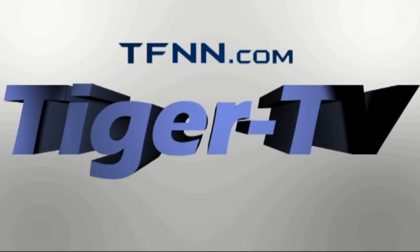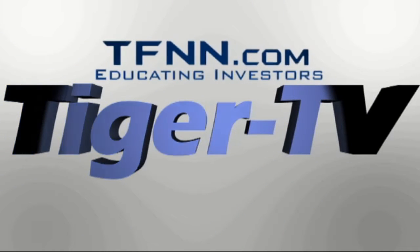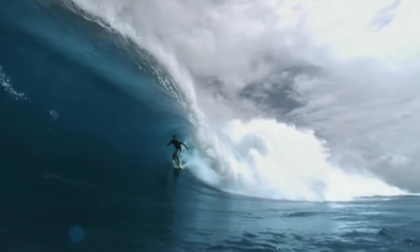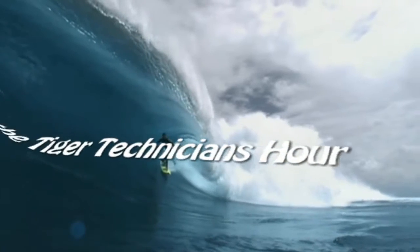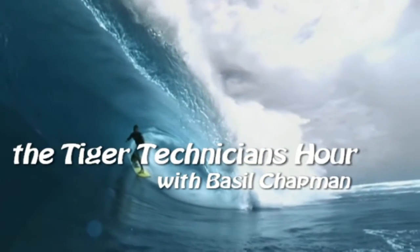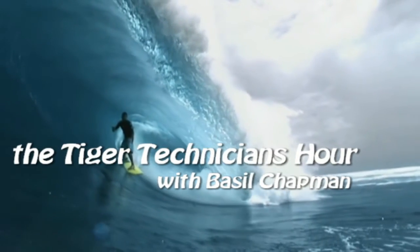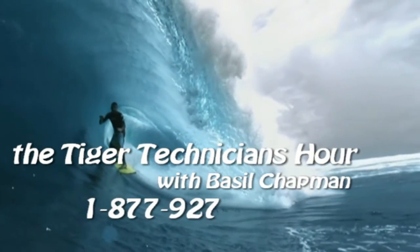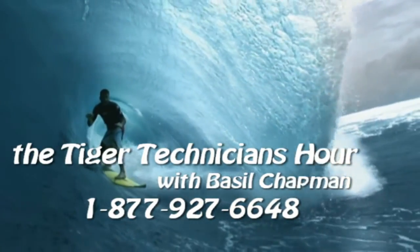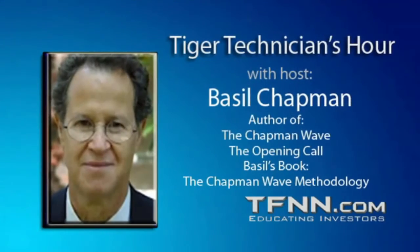The following is a presentation of TFNN, The Tiger Technician Hour, with your host Basil Chapman. Call now toll-free at 1-877-927-6648, internationally at 727-445-1044. Now, Basil Chapman.